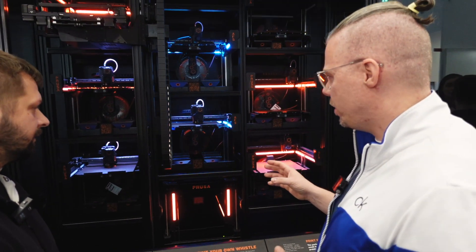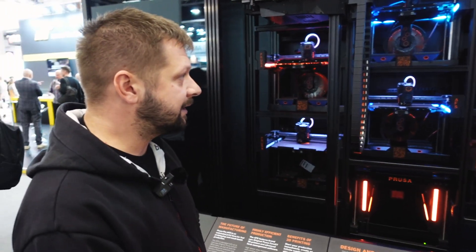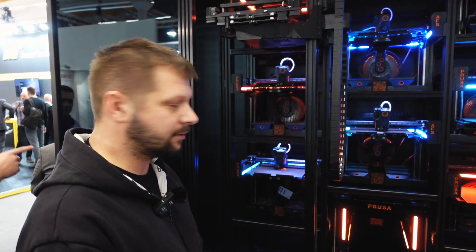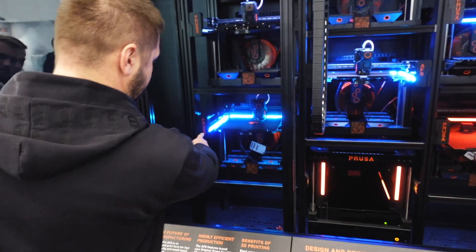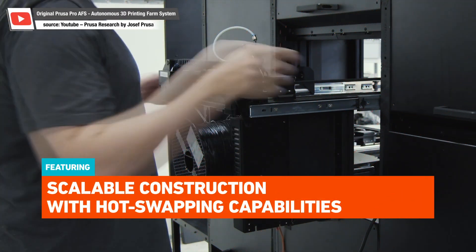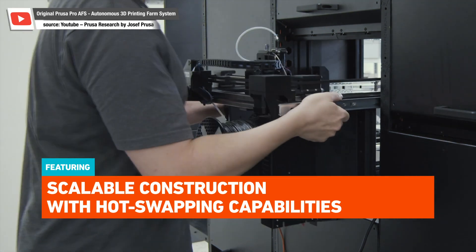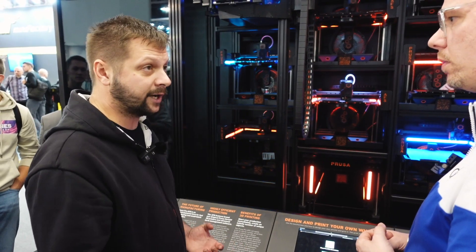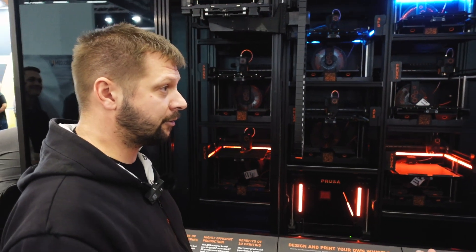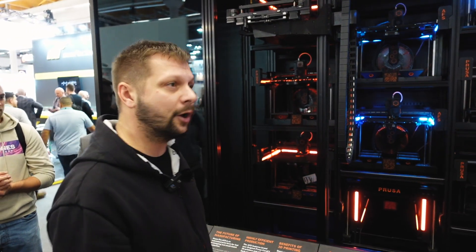What I recognize is that these are not normal MK3Ss — so what are they? This is a completely specially developed printer for the farming purpose. One very cool feature is that the printers are on a rail. This rail system allows some kind of hot-swappable configuration — you can actually hot-swap printers very easily and very quickly. Another difference is that it's a Core XY printer. It's an already proven construction by our engineers, so why not use something that already works.